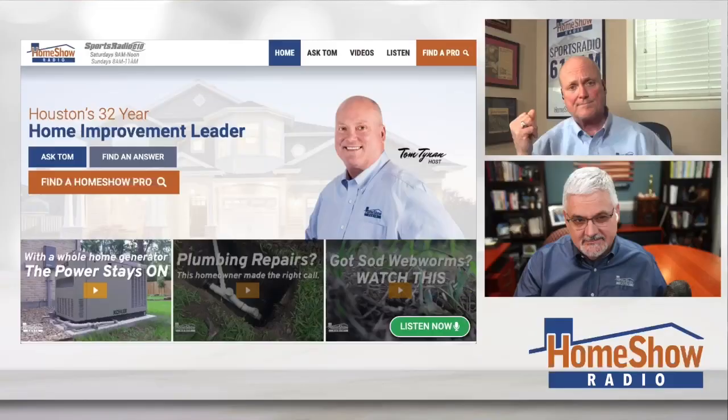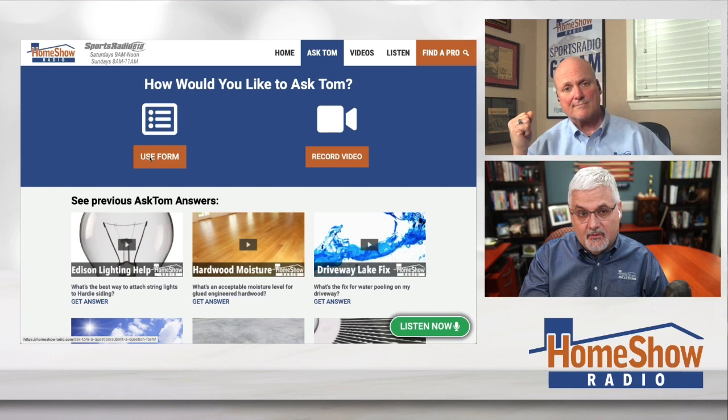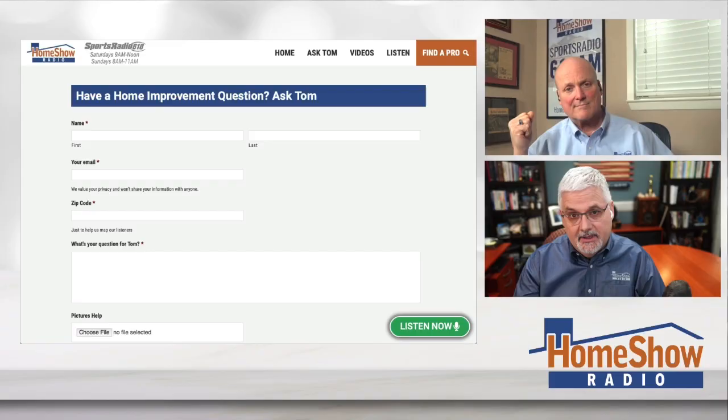Are you used to getting good answers? Click on the Ask Tom button — Tom will answer your question just like he helped Sanchez. We want to help you. You can send us a video or send it in writing, but what really helps is when you send pictures, because pictures help. We post a new one of these every day on our Facebook page, our YouTube channel, and homeshowradio.com.